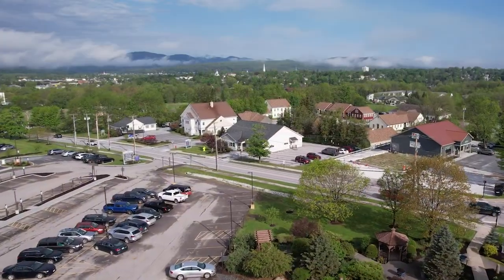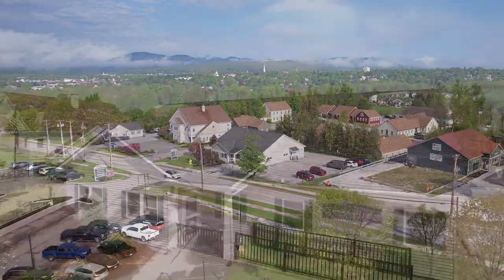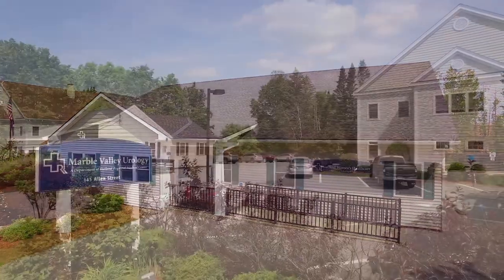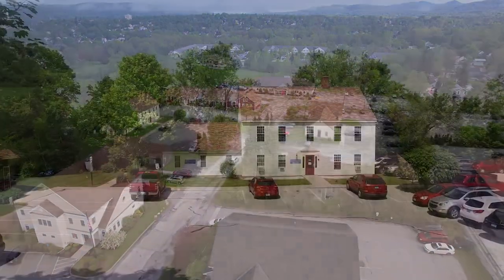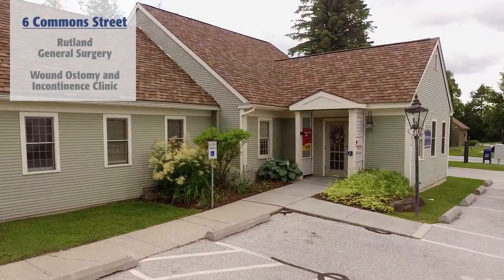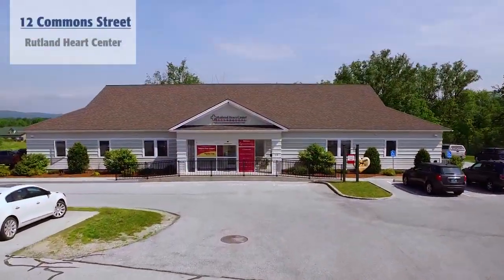The Common Street Medical Campus is located across the hospital just off Allen Street. At the top of Common Street you will find Rutland Women's Health Care, Marble Valley Urology, and the Human Resources Office. Further down on Common Street you will find Rutland Regional's Behavioral Health, Rutland General Surgery and Wound Ostomy and Incontinence Clinic, and the Rutland Heart Center.